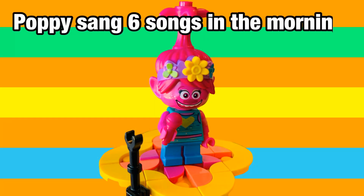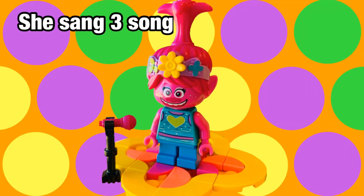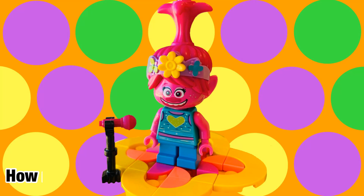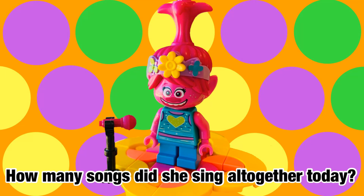Poppy sang six songs in the morning. She sang three songs in the afternoon. How many songs did she sing altogether today?